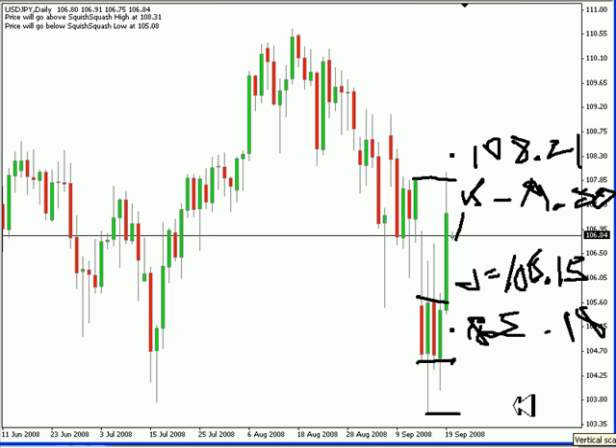We came down around the 103.50 area, and it retraced all the way back up on Friday to fill that gap prior to the close. So just kind of an interesting side note there on that.